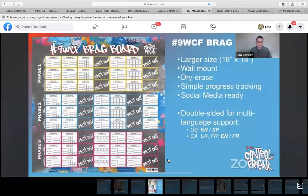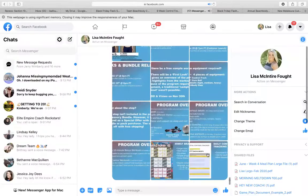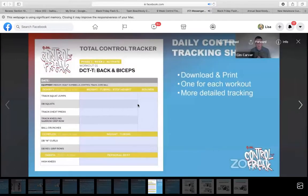This is your brag board — it will come with the accessory bundle, challenge pack, completion pack, deluxe challenge pack, and deluxe completion pack. It's pretty large, about 18 by 18 inches. You put it on your wall, it's a dry-erase board. It's a progress-tracking tool that's social media ready for all of your stories, and it's double-sided. You can also download and print daily total control trackers from the program materials section — there is one for each workout, so 45 of those, with detailed tracking on each of the exercises.